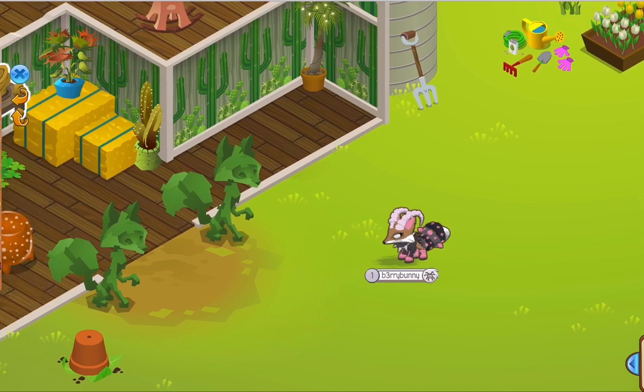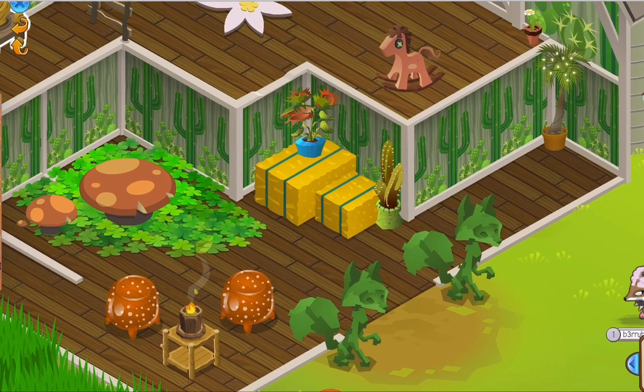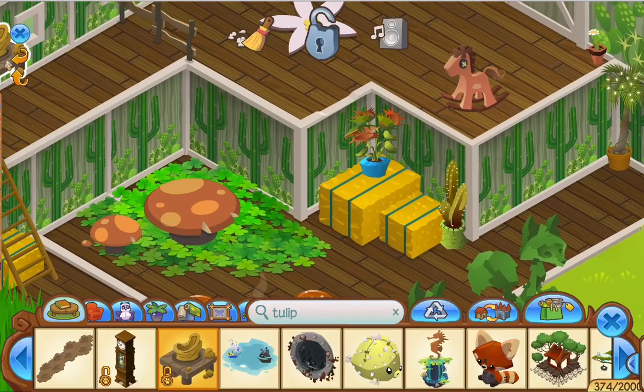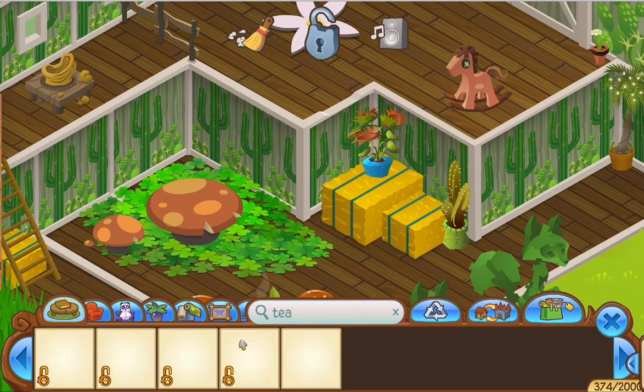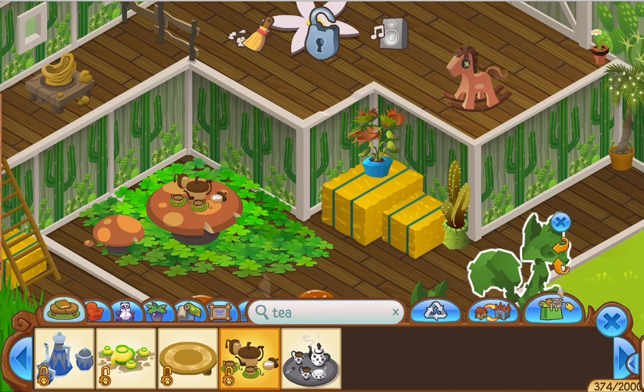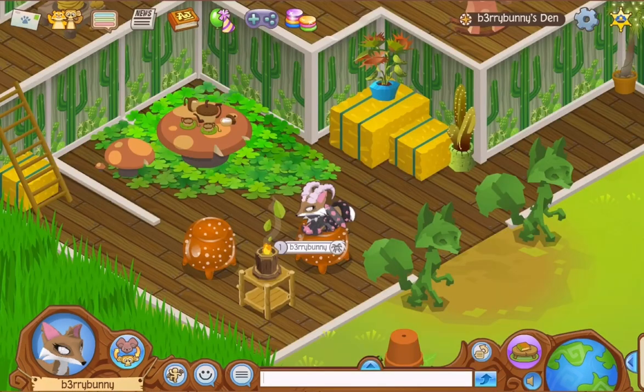I decided I wanted to add a pottery wheel - I don't know why, but I did and it was fun. I placed it and it looks kind of bad but I'm leaving it there for now because I don't know what else I want to do with it. Then I put the little acorn tea set on the mushroom table.